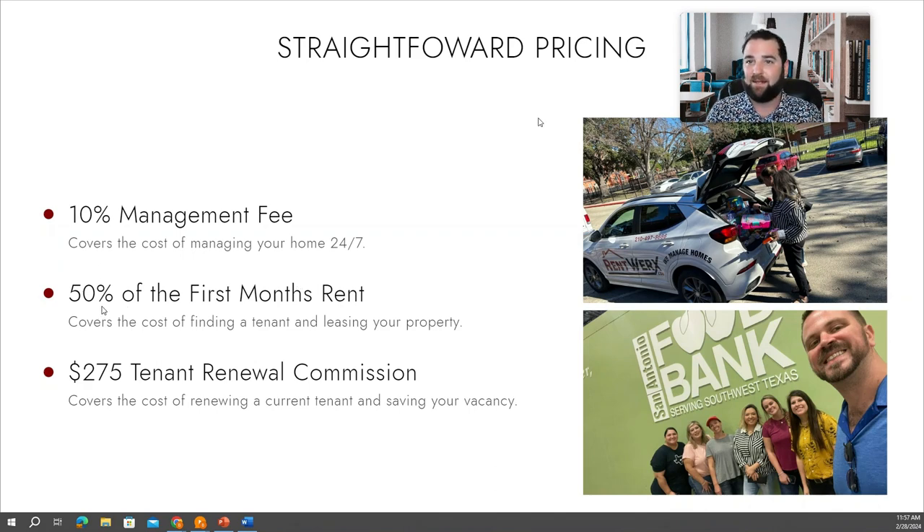Whenever we do need to find a tenant, and only when we need to find a tenant — which typically happens on average about every two to three years — we will collect half of the first month's rent. This half of the first month's rent covers taking professional photos and video, showing the property, screening tenants, and everything that goes into finding a tenant for your property. And again, you're not paying this every year, typically. On average, tenancy is two to three years.